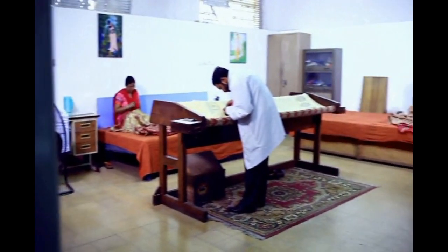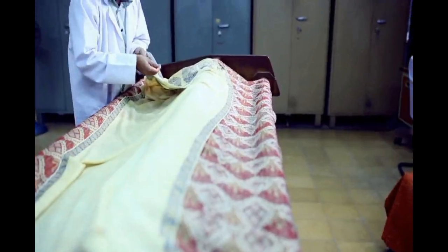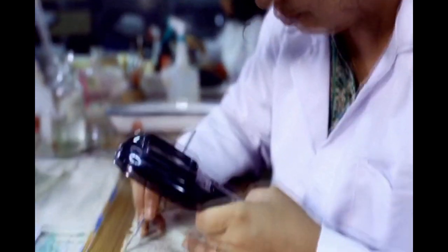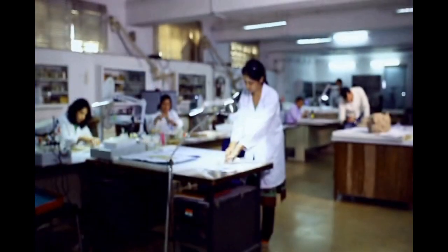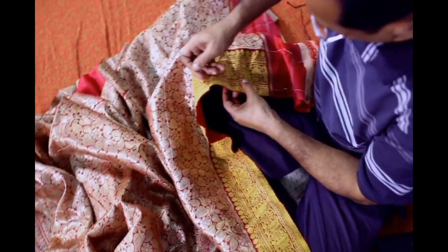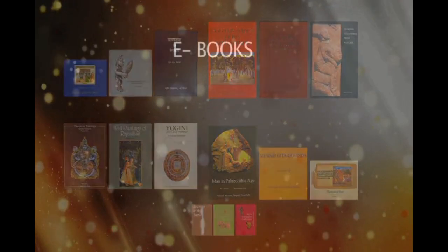The conservation department of the museum is solely responsible for conserving and preserving objects from all departments of the museum. The museum uses modern technology and advanced equipment, and also provides its services to other institutions to preserve their cultural heritage in its original forms.